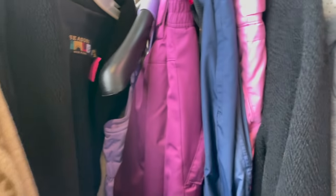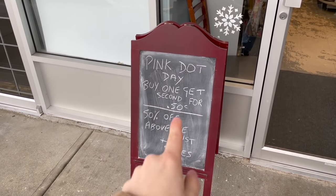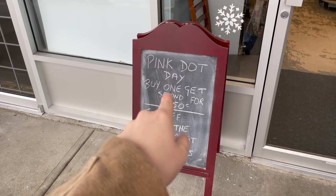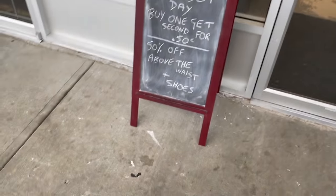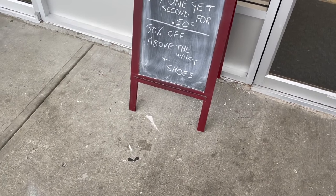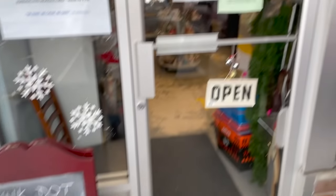There are lots of nice coats here. It's not completely 50% off — anything above the waist is 50% off plus shoes, and then it's a pink dot day: buy one get one for 50 cents. I'll have to ask what pink dot day means — whether it's pink tags — we'll find out when we go in.